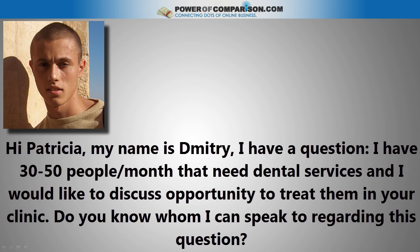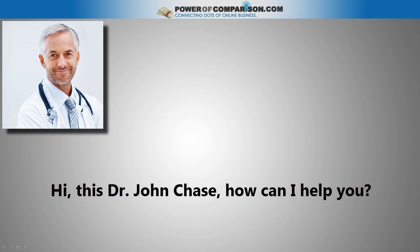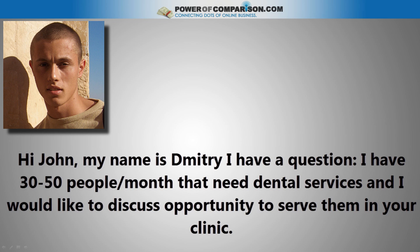'How can I help you?' 'Hey Patricia, my name is Dimitri and I have a question. I have 30 to 50 people a month that need dental services and I would like to discuss the opportunity to treat them in your clinic.' 'Okay, I'm interested. Do you know who I can speak to regarding this question?' 'Yes, let me get Dr. John Chase on the phone.' 'Hi, this is Dr. John Chase. How can I help you?' 'Hi John, my name is Dimitri and I have a question. I have 30 to 50 people a month that need dental services and I would like to discuss the opportunity to serve them in your clinic.'